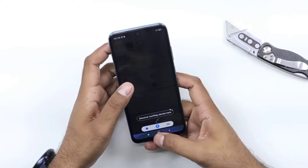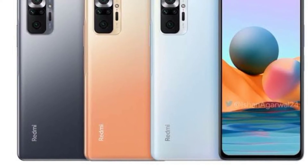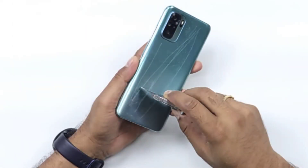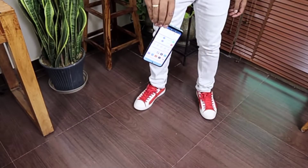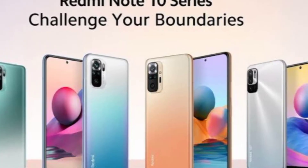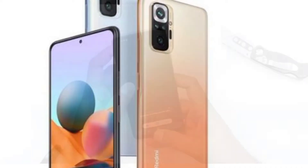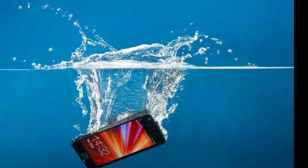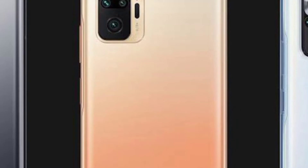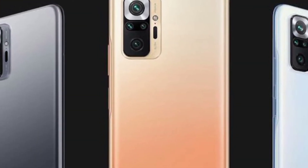The Redmi Note 10 was recently put under an intense durability test in a new YouTube video. The device was submerged in water, scratched, dropped, and even bent to test its endurance. The video was from a YouTube channel called Gupta Information Systems, and it put a brand new Redmi Note 10 through a durability test quite similar to the one seen on the JerryRigEverything channel.